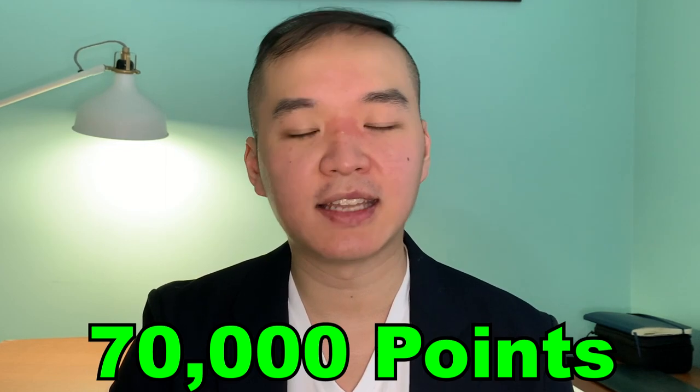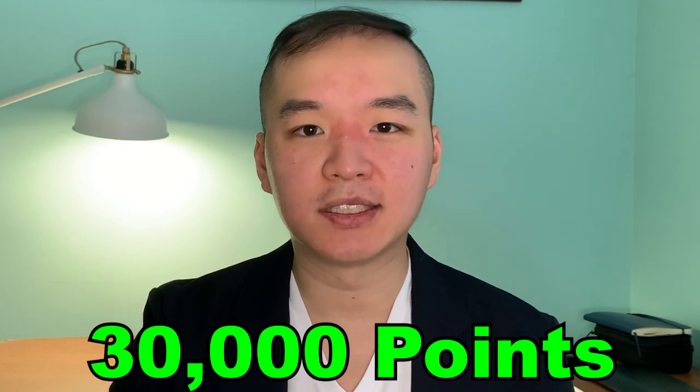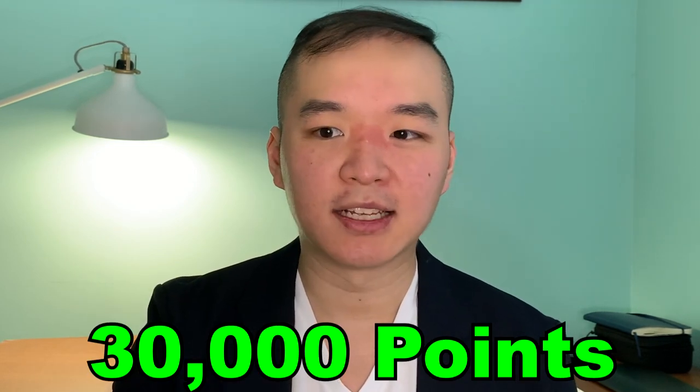I wanted to share how I got there and what systems and processes I put in place as an entrepreneur to reach that level of points in a relatively short amount of time. When you look at the Asia Miles rewards program, you'll find that long haul flights are approximately 70,000 points for business class one way, and 30,000 points for economy class one way.